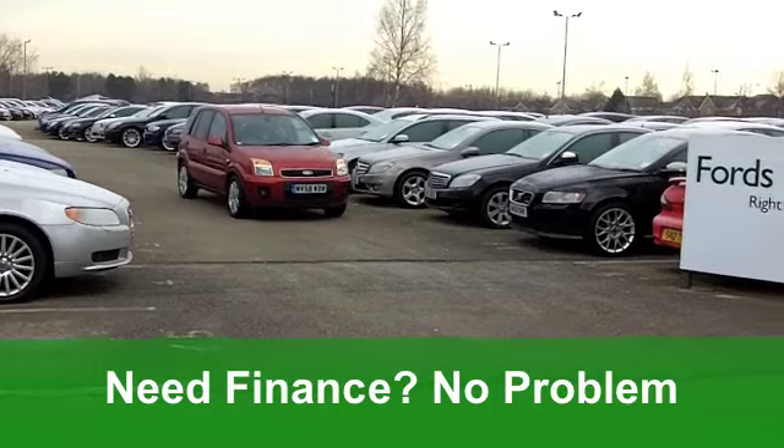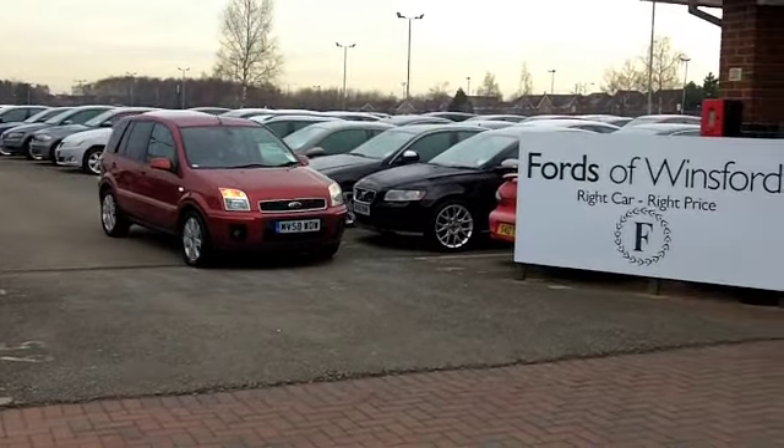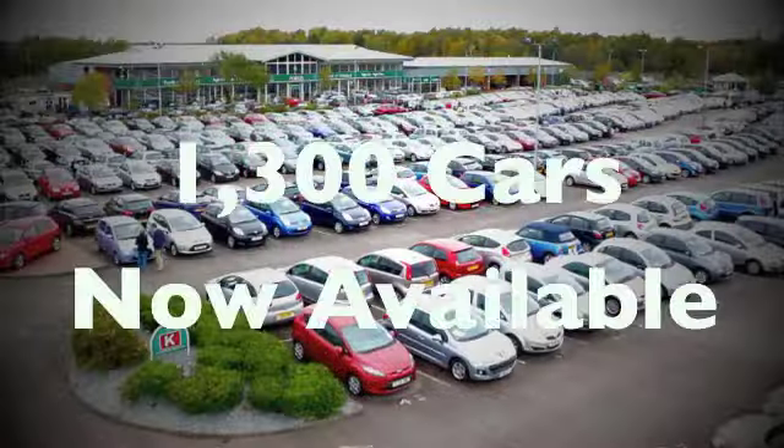A very practical car with decent running costs. On the move you'll get a combined 37 miles per gallon, and six months tax is just over £100.